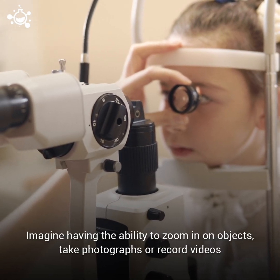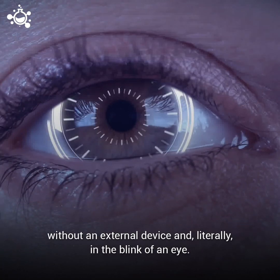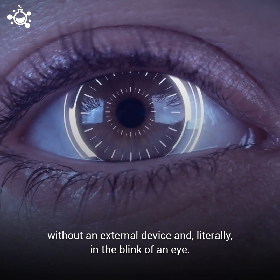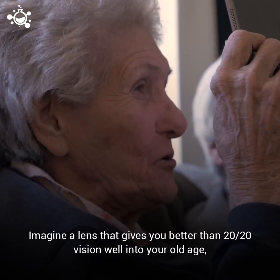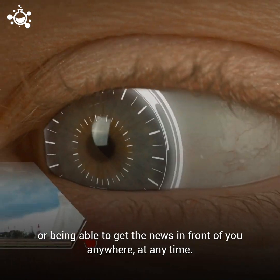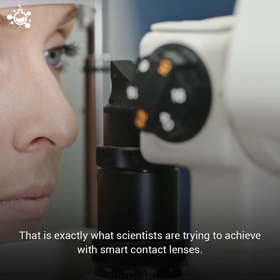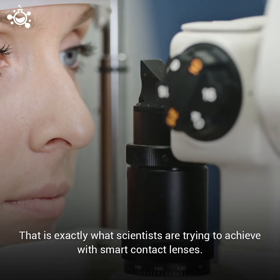Imagine having the ability to zoom in on objects, take photographs, or record videos without an external device and literally in the blink of an eye. Imagine a lens that gives you better than 20-20 vision well into your old age, or being able to get the news in front of you anywhere at any time. That is exactly what scientists are trying to achieve with smart contact lenses.